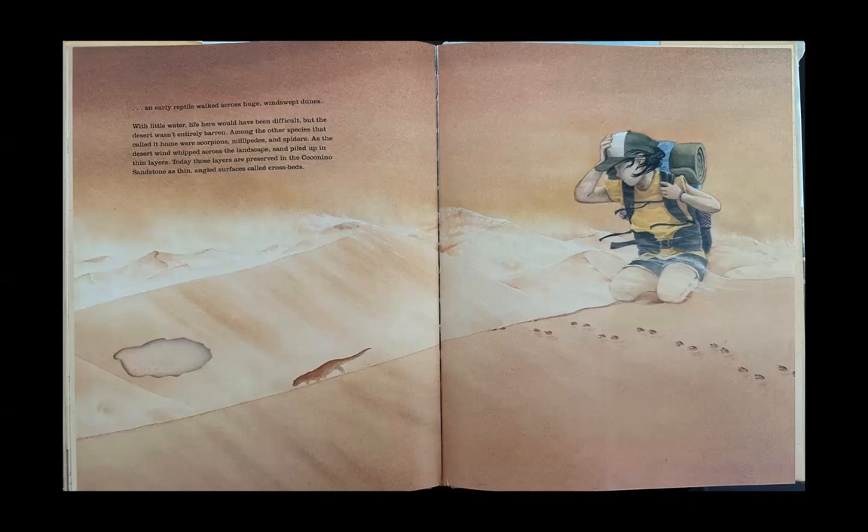With little water, life here would have been difficult, but the desert wasn't entirely barren. Among the other species that called it home were scorpions, millipedes, and spiders. As the desert wind whipped across the landscape, sand piled up in thin layers. Today, those layers are preserved in the Coconino Sandstone as thin, angled surfaces called crossbeds.